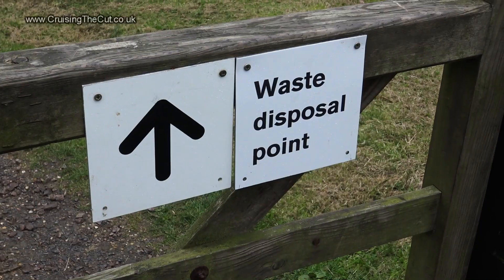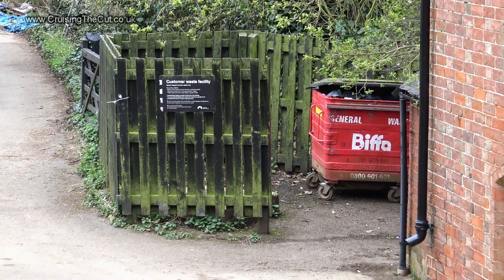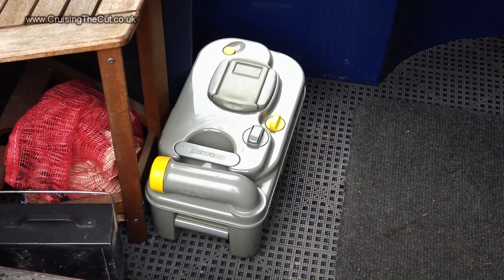So this morning I just need to throw some rubbish in the bins provided at the Canal and River Trust office, empty the cassette toilet, run a couple of quick errands, and then I'll be on my way.